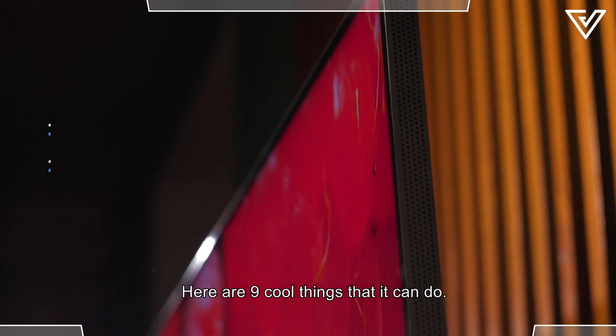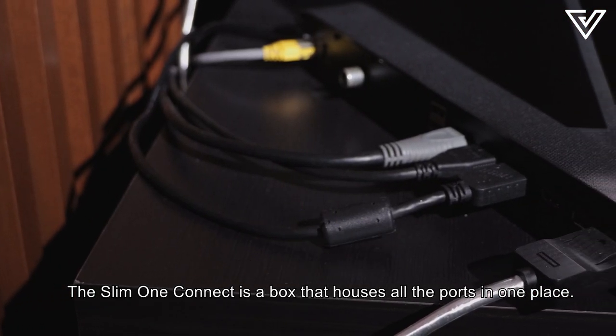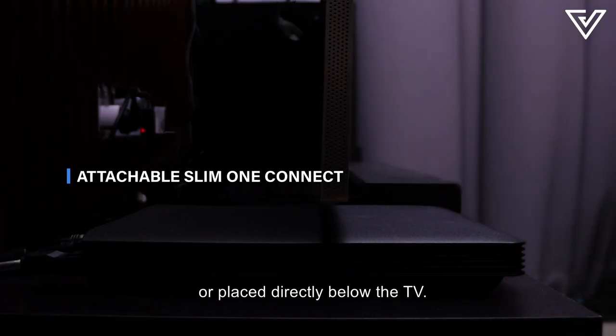Here are 9 cool things that you can do. The Slim One Connect is a box that houses all the ports in one place. It can be attached behind the detachable stand or placed directly below the TV.